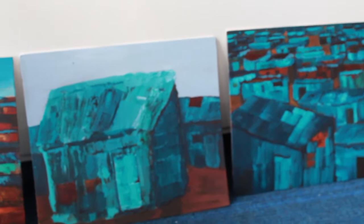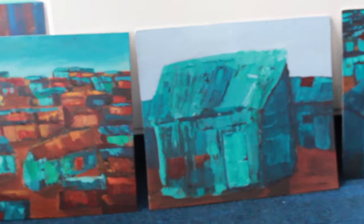When you're working on them it's all a lot tighter. Although the series I've just done, the abstract cityscapes, they're all small scale, most of them.